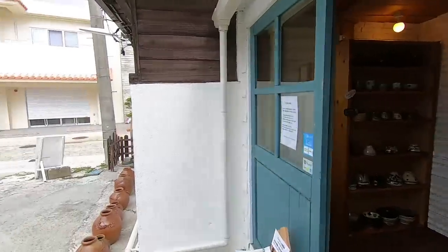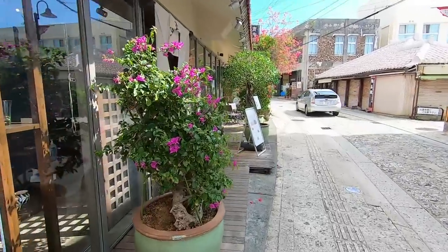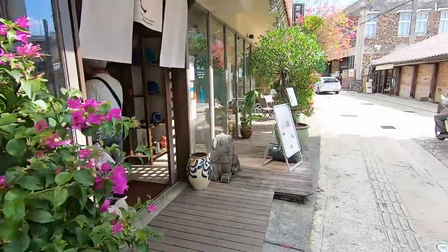I bought it, guys! If you're wondering how much it cost — it was 3,960 yen with tax, so about 36 US dollars. My other cup cost more, so it wasn't too bad. Let's walk a little bit more. Look at this — something you don't see back home. This is the buku buku cha, the tea I was talking about.